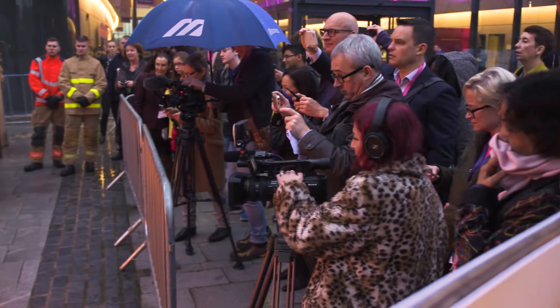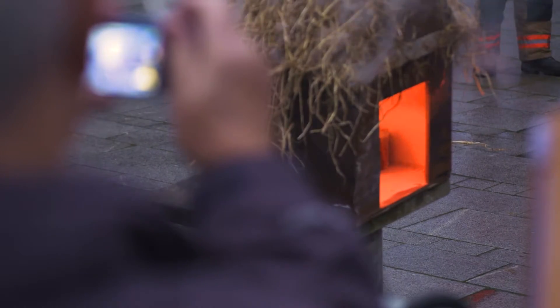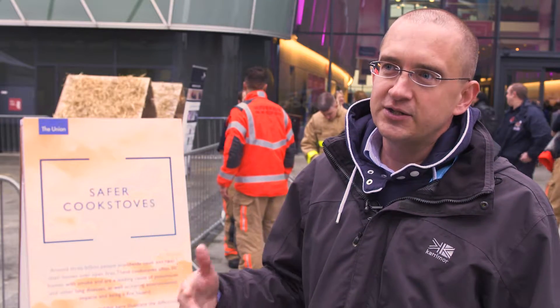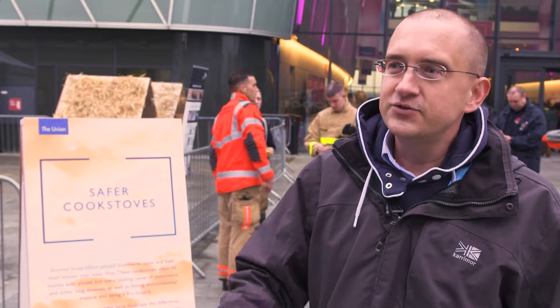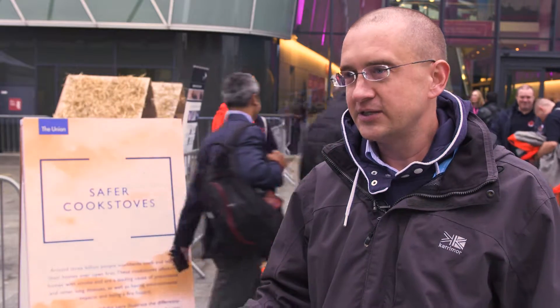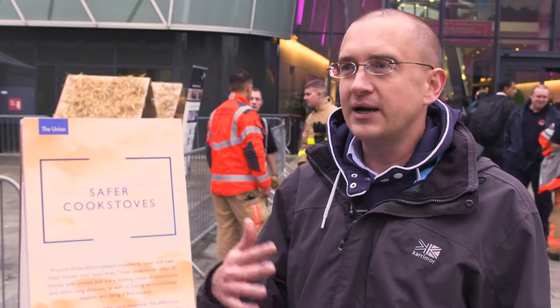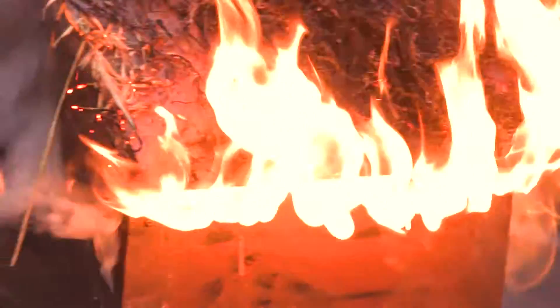We've run a large trial which we call CAPS, the Cooking and Pneumonia Study. In this study we compared the effects of cleaner burning cook stoves to continuation of open fire cooking. The study included 150 communities in Malawi, over 10,000 children in total, followed up for two years. We were looking at the impacts on pneumonia but also on safety issues and particularly burns.